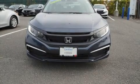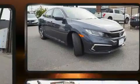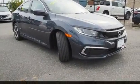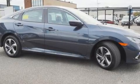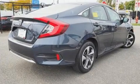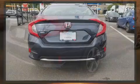Experience driving perfection in the 2019 Honda Civic. This four-door, five-passenger sedan still has less than 10,000 miles. It features a continuously variable transmission, front-wheel drive, and a two-liter four-cylinder engine.